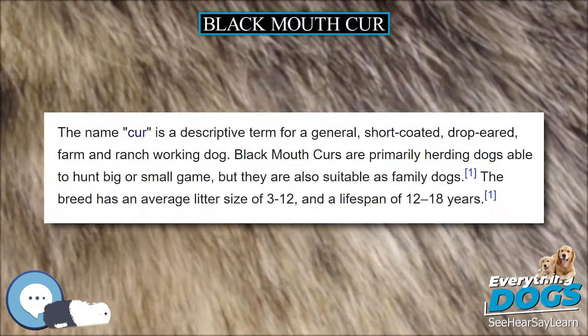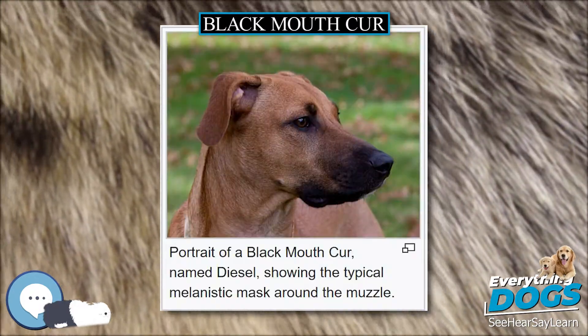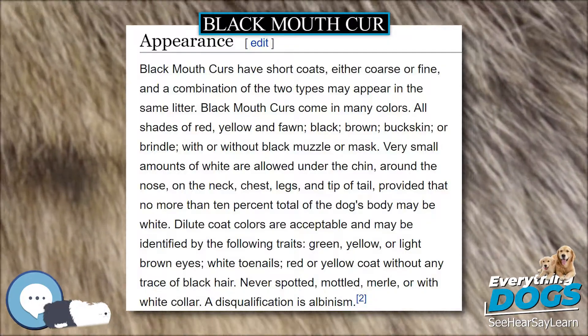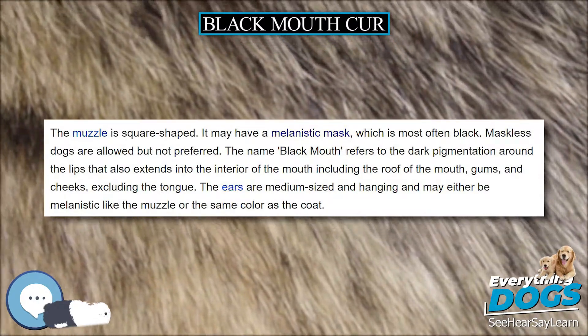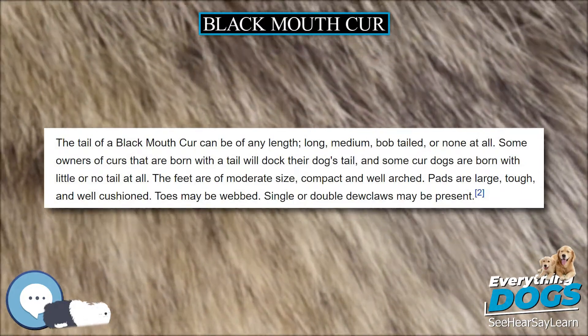According to the breed standard of the United Kennel Club, up to 10% of the coat may be white, with white on the toes, tail, nose, and chest acceptable but not desired. The Louisiana Catahoula Leopard Cur is recognized by the UKC as the Louisiana Catahoula Leopard Dog, and the Plott Cur has been renamed the Plott Hound. The name 'cur' is a descriptive term for a general, short-coated, drop-eared, farm and ranch working dog.